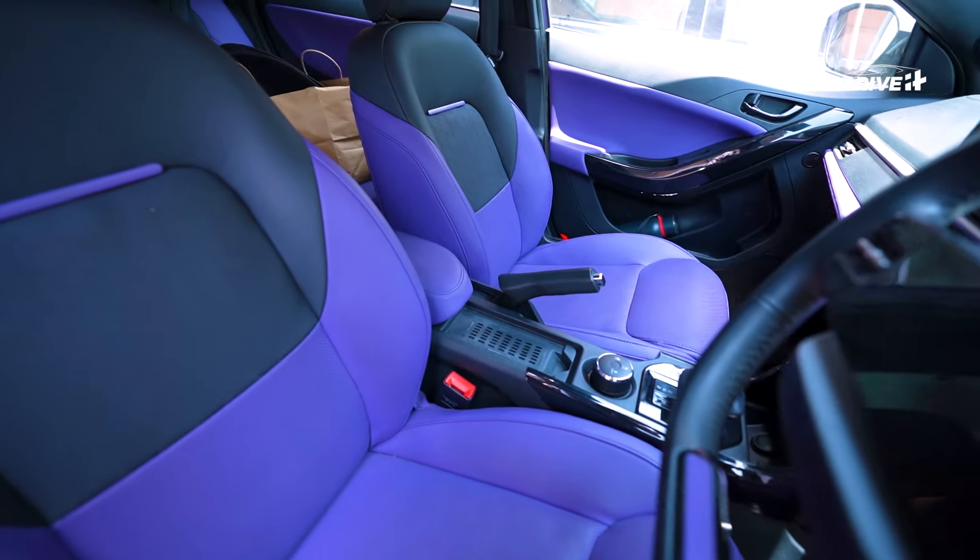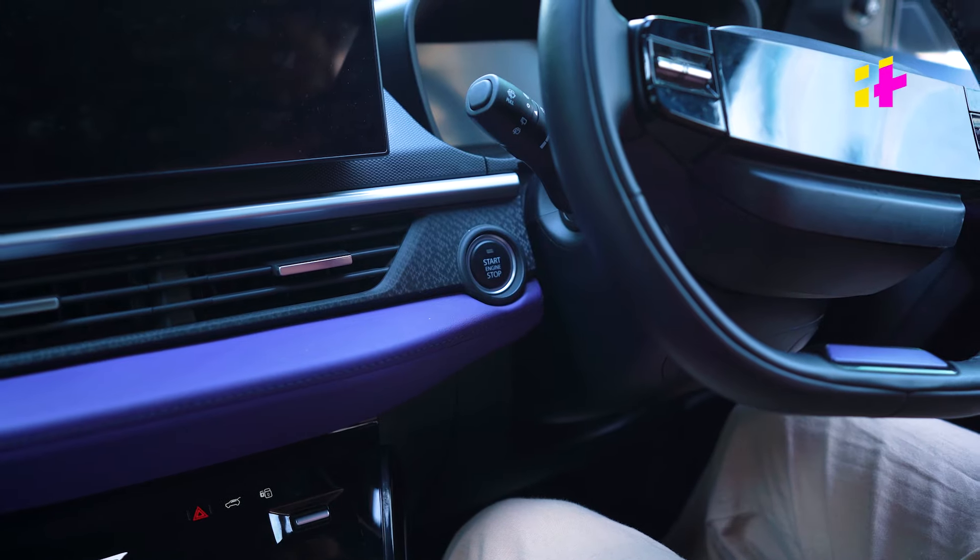The upgraded seats are ventilated to keep you cool on hot days. Wireless charging is a handy addition.